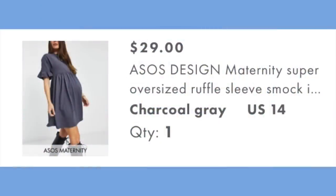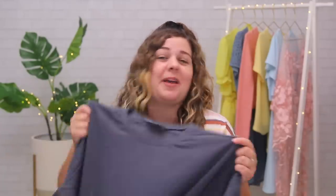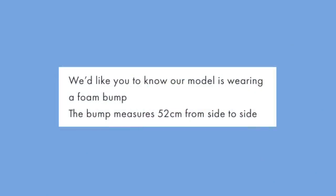Starting off with the everyday items in my comfort zone, we have the Ace of Design Maternity Super Oversized Ruffle Sleeve Smock in Charcoal Gray. This was $29, and because it was listed as super oversized, I decided to get it in a 14 instead of a 16 — I don't like swimming in clothes. One really interesting thing I noticed in the design details: under size and fit, it said, 'We'd like you to know that our model is wearing a foam bump.'